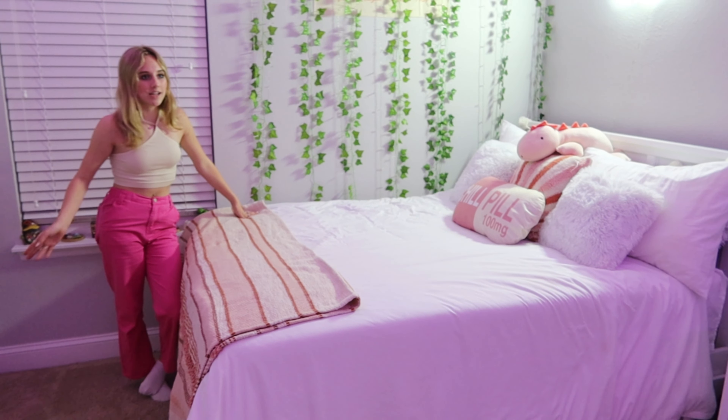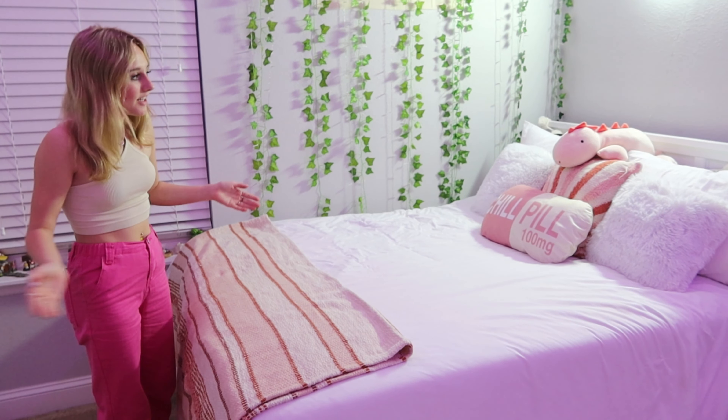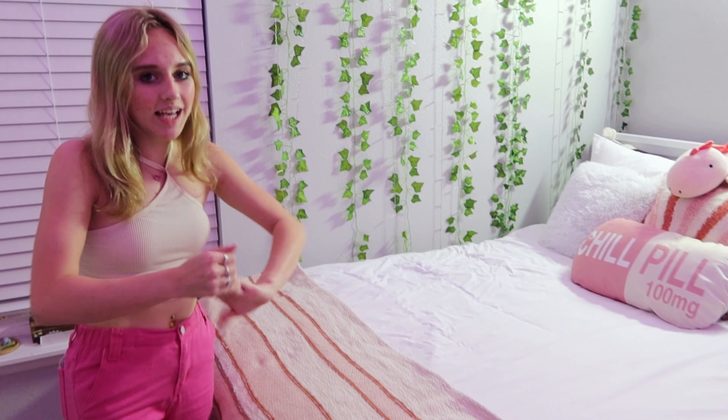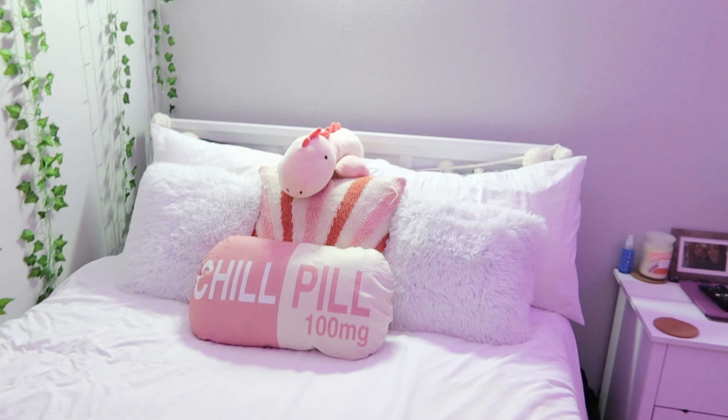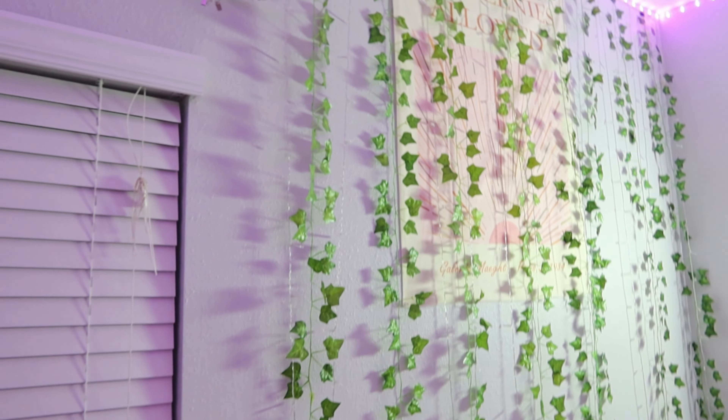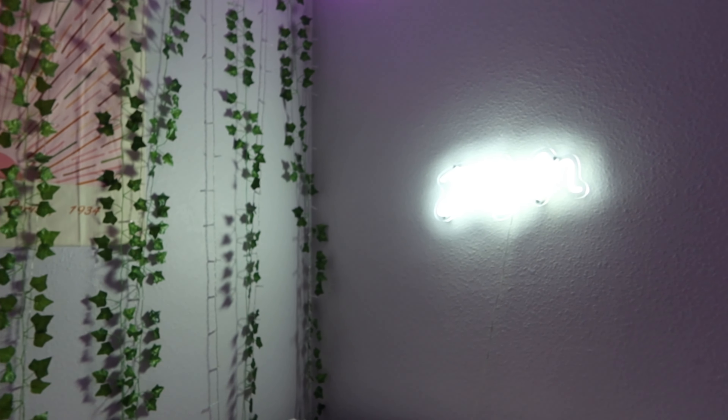We have my bed which I love. I got a new bed about a year ago in June and I love it. I will link anything I can in my Amazon storefront under my bedroom and it'll be linked down below. I do have some fake vines on my wall — I've literally had fake vines since like 2020 so they still kind of just exist there.